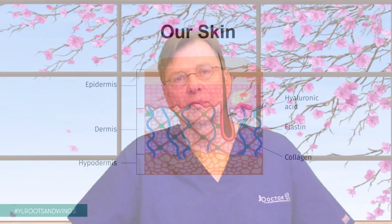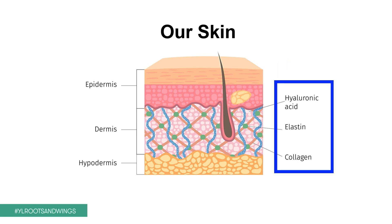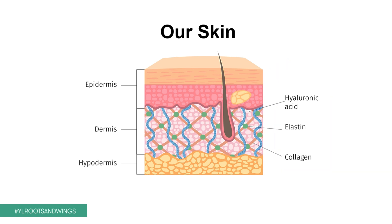What is collagen and what does the body use it for? I would like to show you a little diagram of our skin. On the outside we have the epidermis, followed by the middle part of the skin we call the dermis, and then the lower part we call the hypodermis. And in this middle layer, the dermis, we see a network of fibers and structures we call hyaluronic acid, elastin, and collagen. We completely depend on this integrative network of structure to maintain a healthy and useful skin.